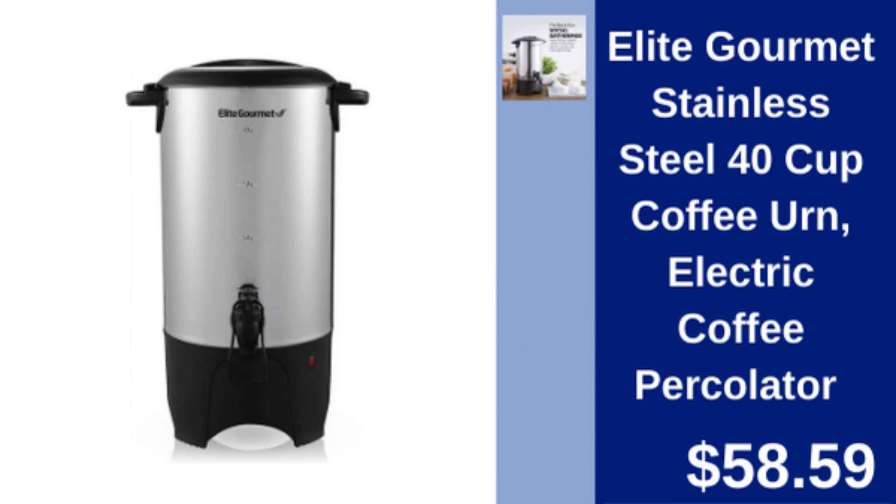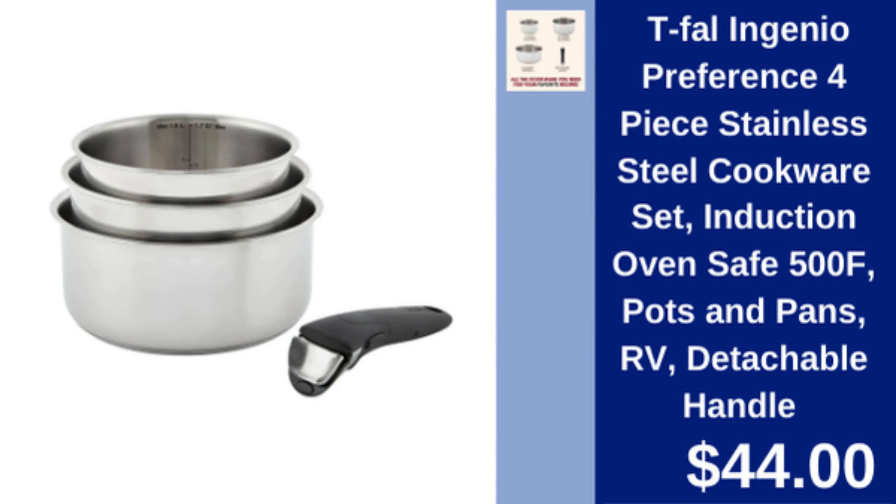Elite Gourmet 40 cup coffee urn — stainless steel electric coffee percolator, perfect for large gatherings. $58.59.